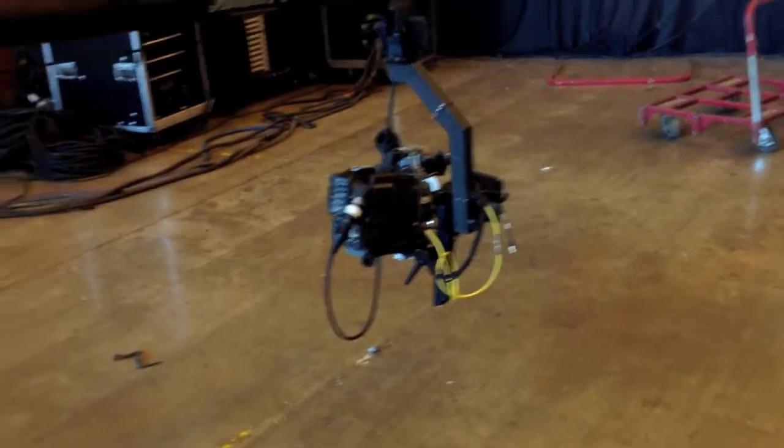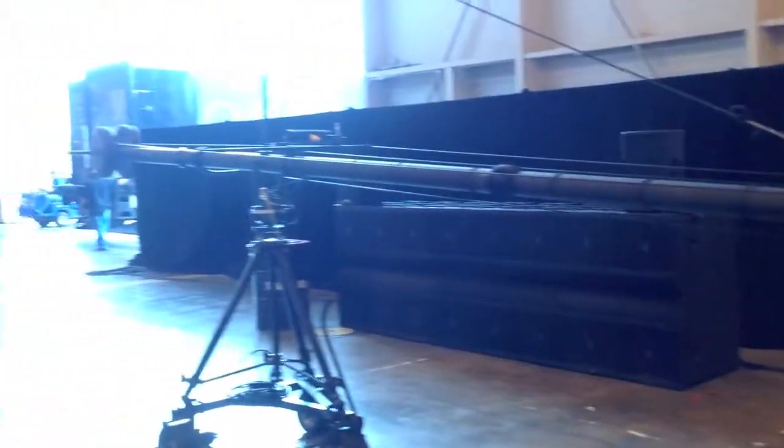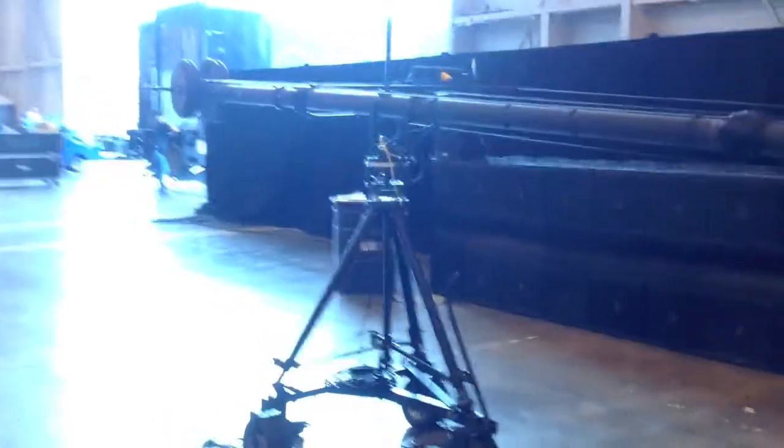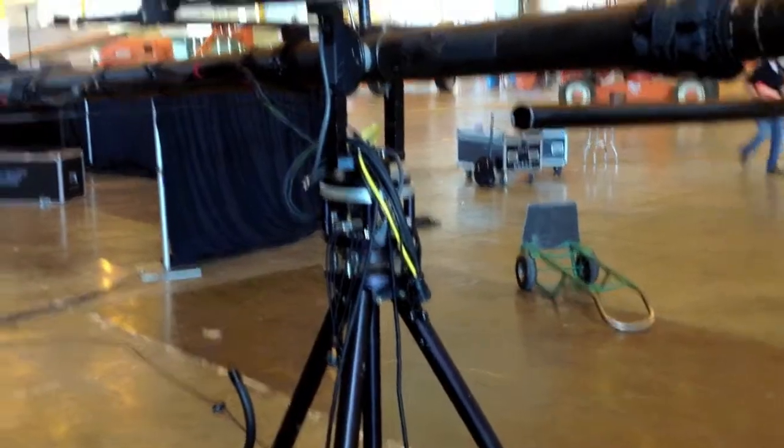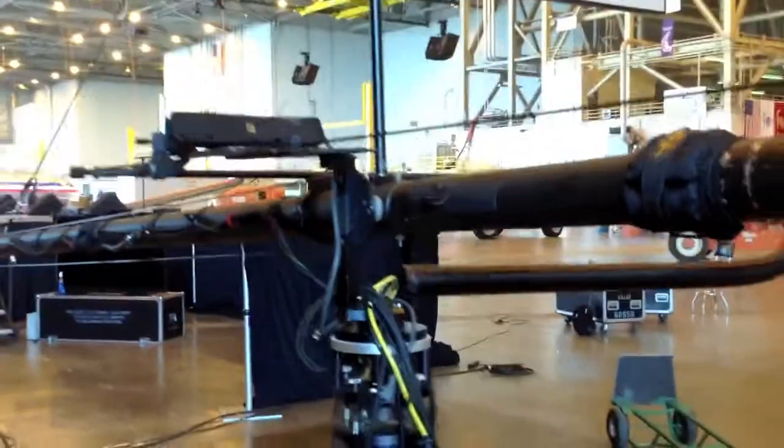We've got another camera — this is our jib camera, on a jimmy jib. The operator actually stands down here and operates it from right here. The whole camera: zoom, focus.